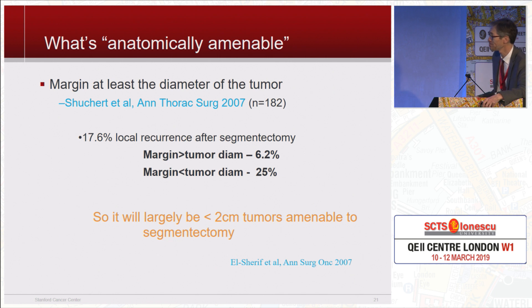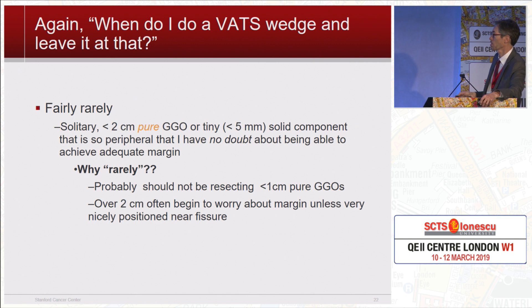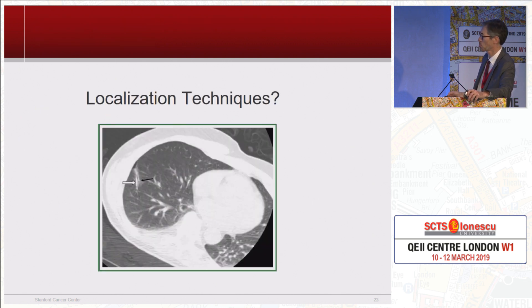Regarding what's anatomically amenable — probably the most convincing study, from Pittsburgh, says the margin should be at least the diameter of the tumor. If the margin is greater than the tumor diameter, you get a 6% local recurrence rate; if the margin is less than the tumor diameter, a 25% recurrence rate — pretty significant. There's another study suggesting one centimeter is okay with similar outcomes. I don't do too many VATS wedges alone because you probably shouldn't be operating on a solitary pure GGO under two centimeters, and often when you get to two centimeters you start to worry about margin without a segmentectomy.